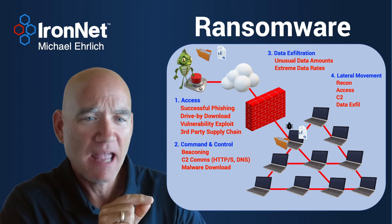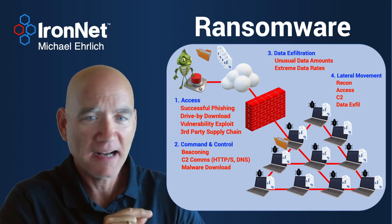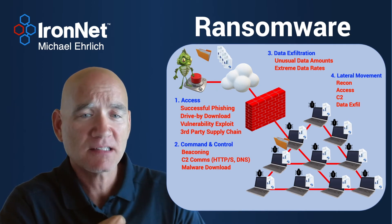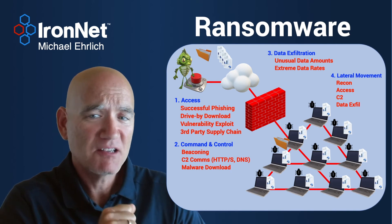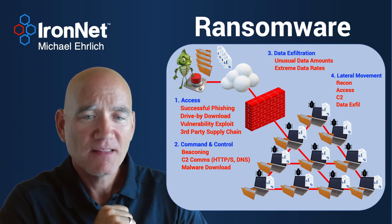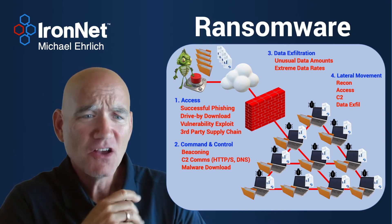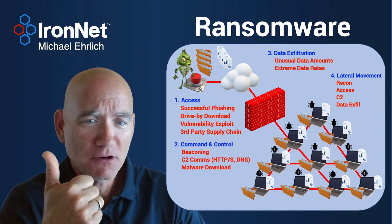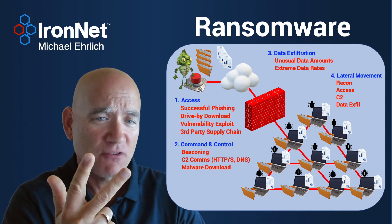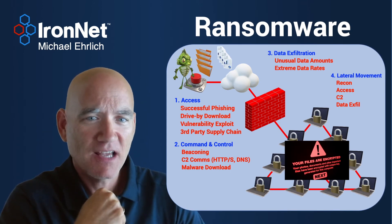On each new asset that they are able to access, they also need to know what type of asset it is so that they can download the correct malware for that particular operating system. Or perhaps if they don't have an encryption capability on one operating system, they will just not worry about that asset. Then once they've got the appropriate malware — just like on the first box — they will exfiltrate all the data they can that they deem important enough for you to pay for. It's at that point, once they've moved laterally through your environment, downloaded malware to every asset, and exfiltrated all the data, that they're actually going to push that button, launch the ransomware, and lock up your computers and demand payment.